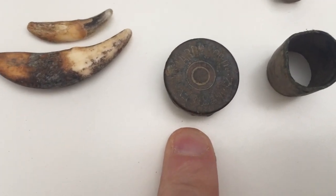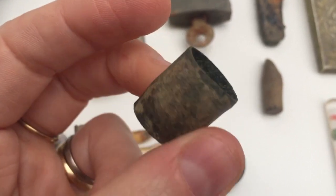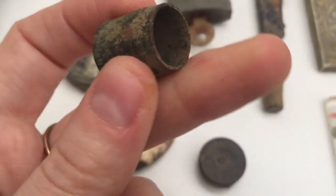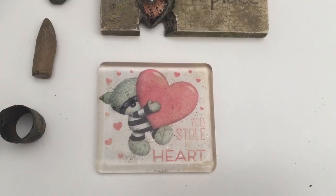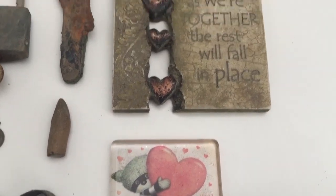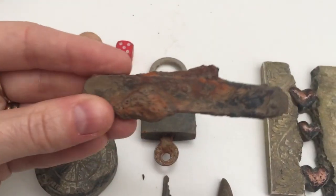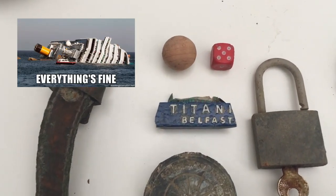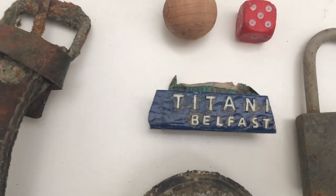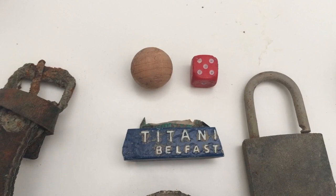This is something off the back of a bullet of some sort — I looked it up but can't remember. Anyway, it's quite old. I think this is from a walking cane or stick, that's what I think. Some corny stuff as well — I guess they got chucked into the river after someone broke up. This is an old pocket knife. Lock. Keys. Titanic, Belfast — part of a souvenir of some sort. A wooden ball and red dye.